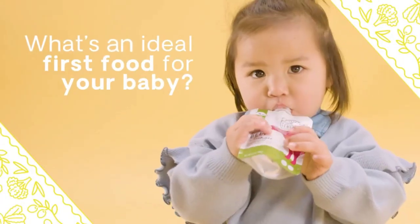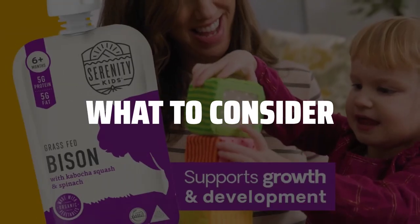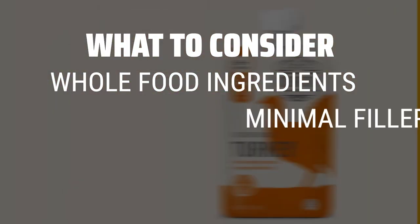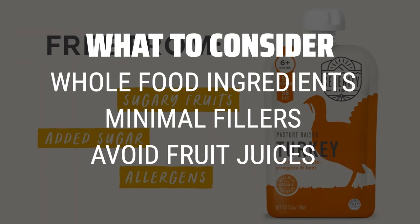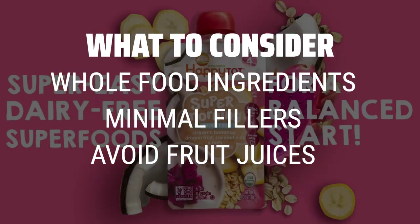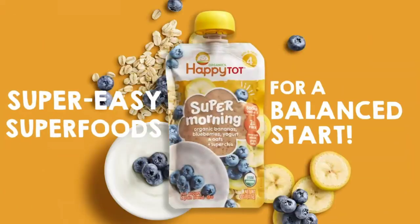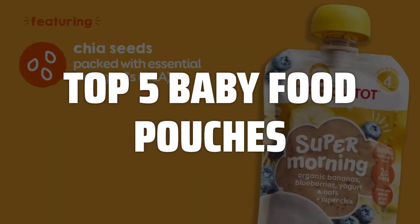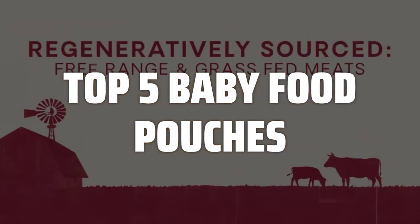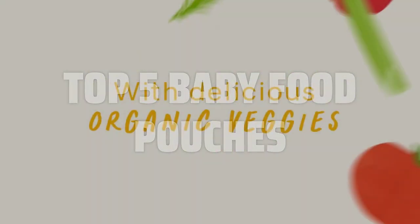The best baby food pouches is probably one of the most convenient options for busy parents. When picking baby food pouches, consider looking for ones that contain whole food ingredients and minimal fillers or preservatives. It's important to avoid pouches with fruit juices, as they are high in calories and low in nutrition. To help you find the right model, we've listed the top 5 baby food pouches and their key features, plus the things you need to consider to help you choose the best one for you. Links to all products mentioned in the video are in the description below.